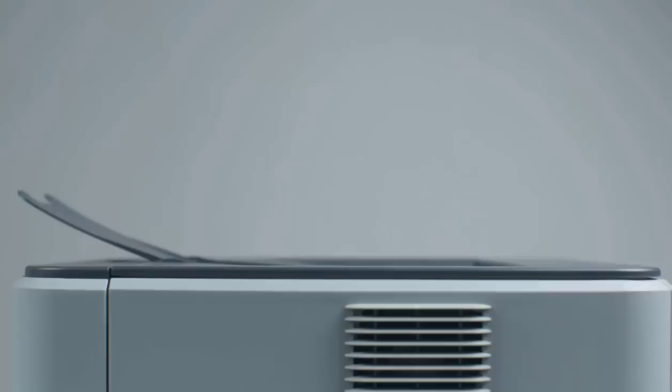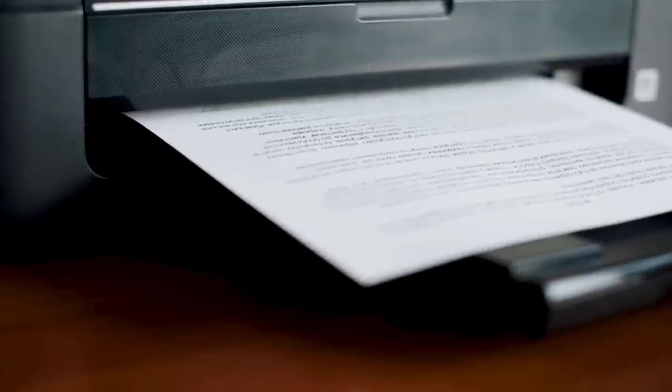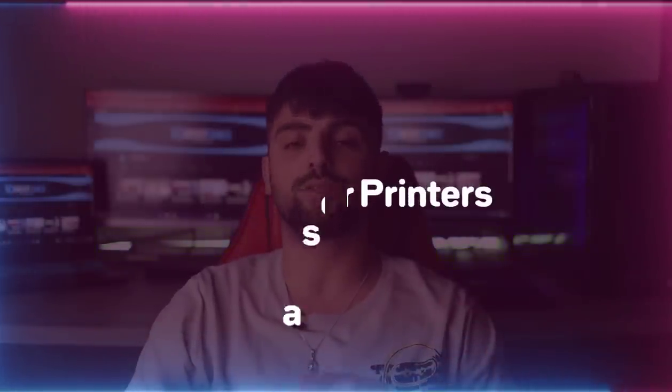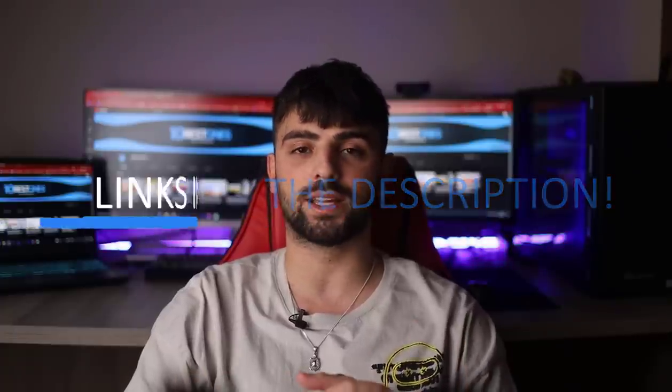Looking for good quality printed material? These laser printers will serve your most required target. As you already know, laser printers tend to be more expensive, but in the long term are more economical with overall page cost and time saving capacity. Today I'm giving you the best laser printers so far of 2022. To see the most up-to-date prices and find out more information about these products, you can check out the links in the description below.